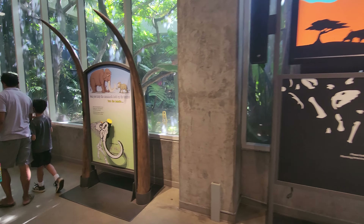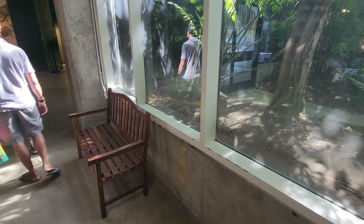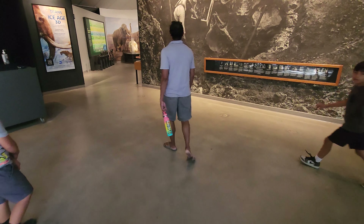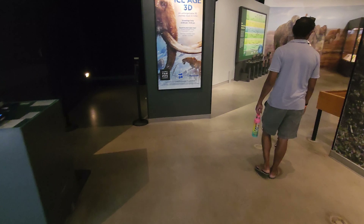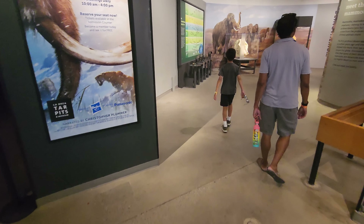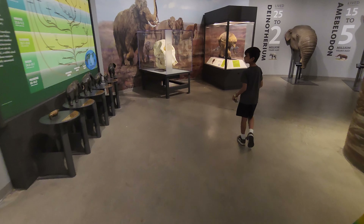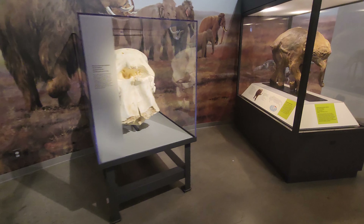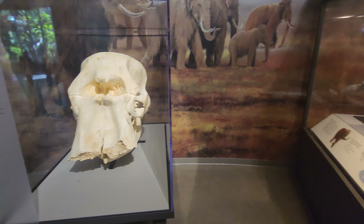There's another Smilodon — saber-toothed cat. There's a bear. That's a big bear — you don't get bears that big anymore. And you can even touch this one. It's not going to bite you. That's not stone honey, that's copper or something. That's a statue.